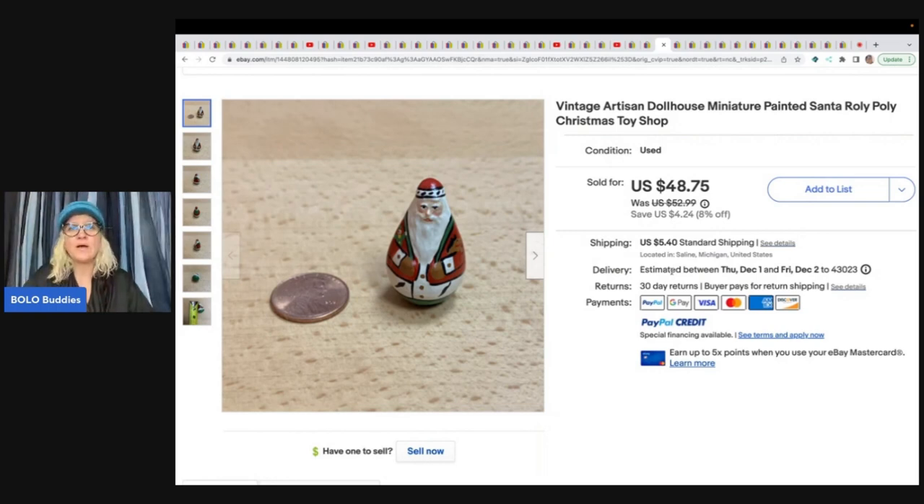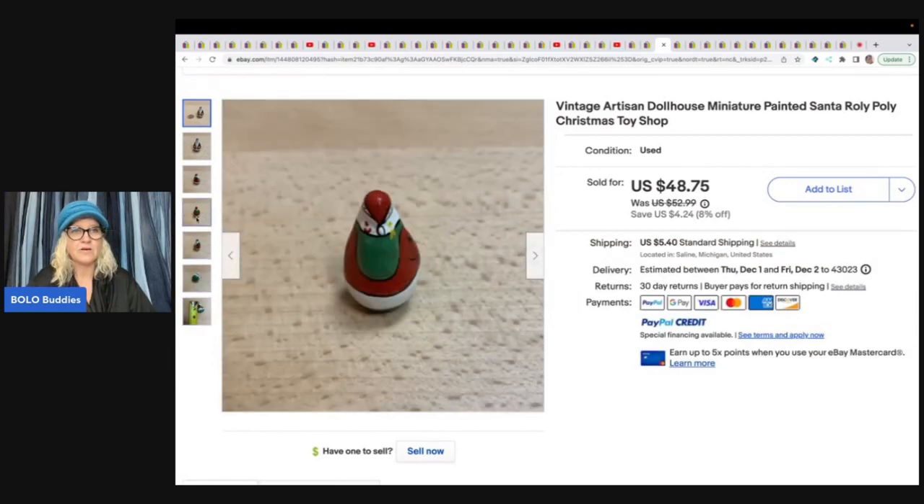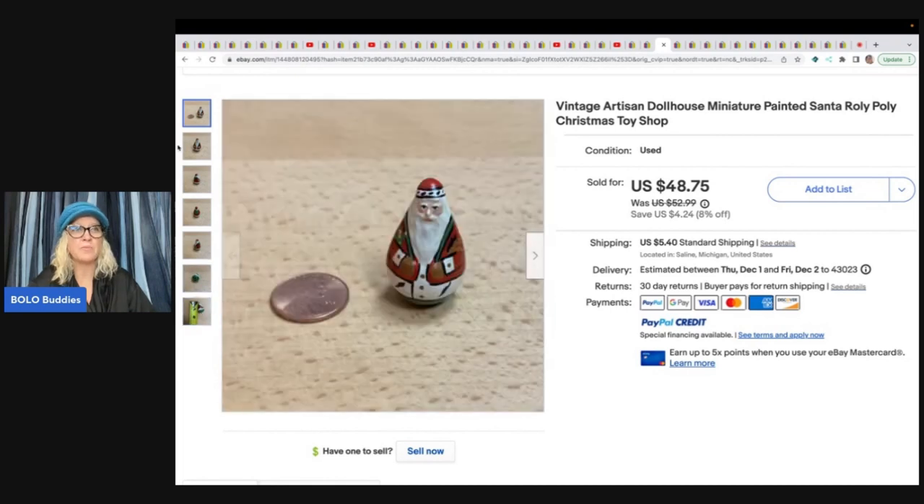Next is a vintage artisan dollhouse miniature painted Santa Roly Poly Christmas Toy Shop. She's got all the little things displayed nicely. A lot of times with dollhouse miniatures you'll see people put a coin next to it to show scale — that's common practice and doesn't bother me. She got this at an online auction for $9 and sold it for $48.75 plus shipping.